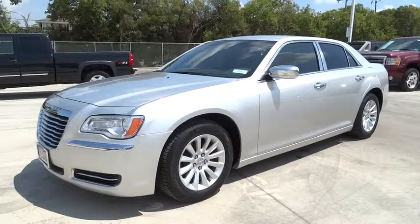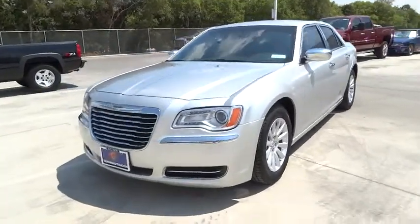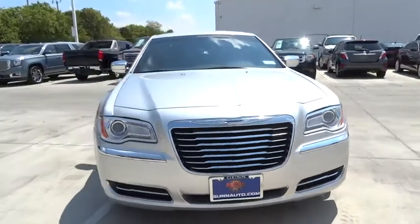The 2012 Chrysler 300 combines sport and luxury in one unique and powerful package. If you're looking for elegance and performance, the 300 delivers.